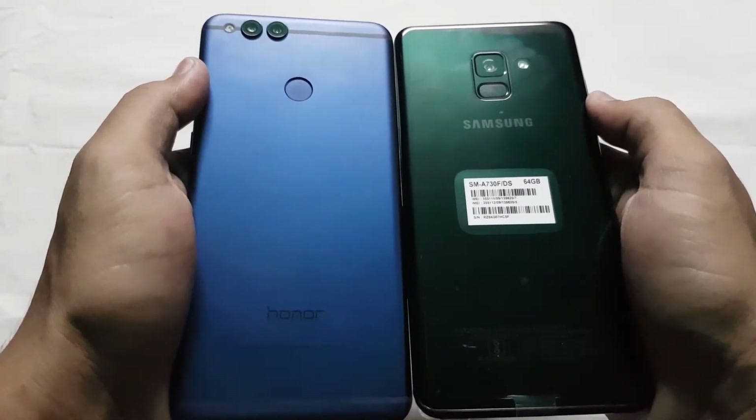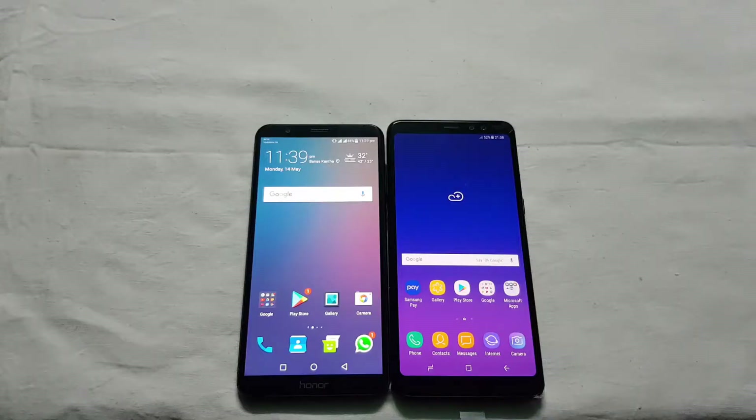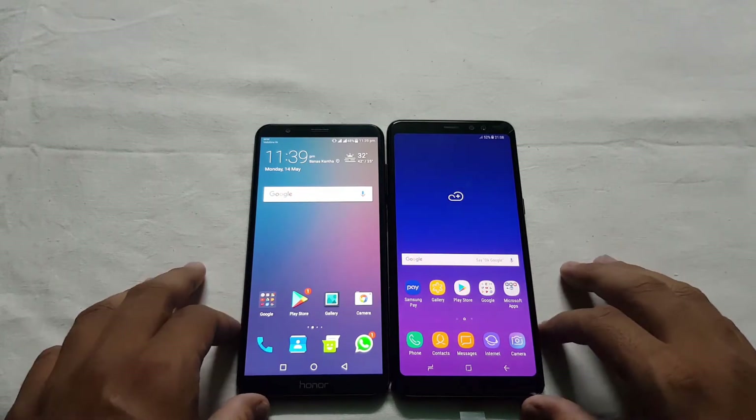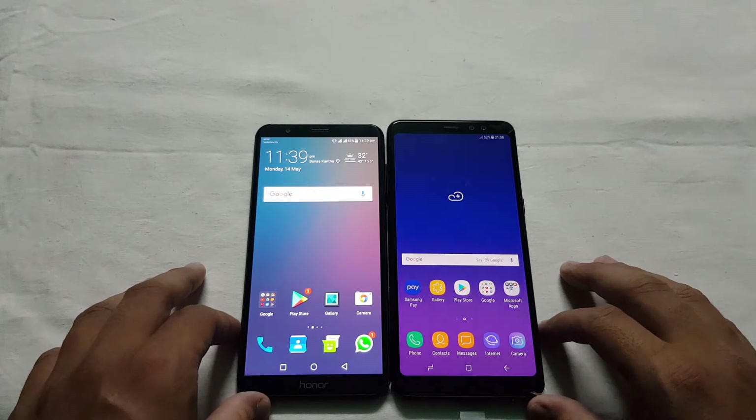In terms of build quality, the A8 Plus is better than the Honor 7X. The Galaxy A8 Plus allows you to use two SIMs and a micro SD card at the same time, whereas the Honor has a hybrid SIM tray, so you cannot use two SIMs and an SD card simultaneously. So again, the Samsung Galaxy A8 Plus seems better than the Honor here.